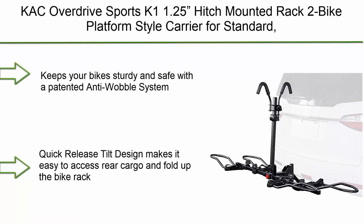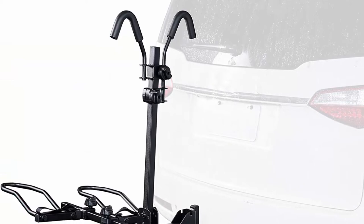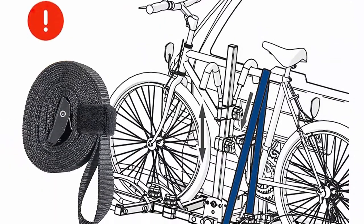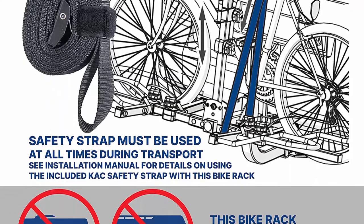Top 9: KAC Overdrive Sports K11.25 Hitch Mounted Rack 2-Bike Platform Style Carrier for Standard, Fat Tire, and Electric Bicycles. 60 lbs bike heavyweight capacity. Smart Tilting. RV Use Prohibited. Keeps your bike sturdy and safe with a patented anti-wobble system.